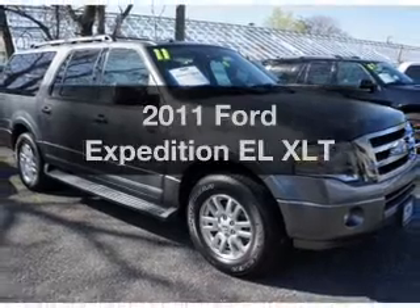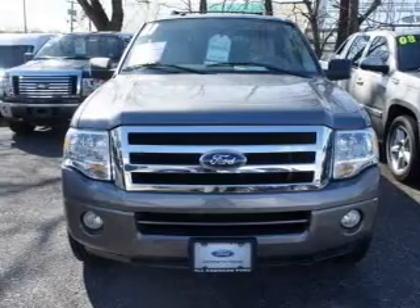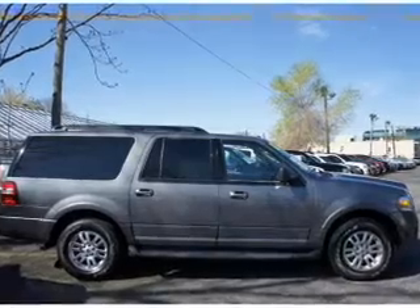Check out this 2011 Ford Expedition EL. Travel the roads in style and comfort in this great vehicle, with a powerful 8-cylinder engine. The powertrain includes 4-wheel drive, driven by a 6-speed automatic transmission.